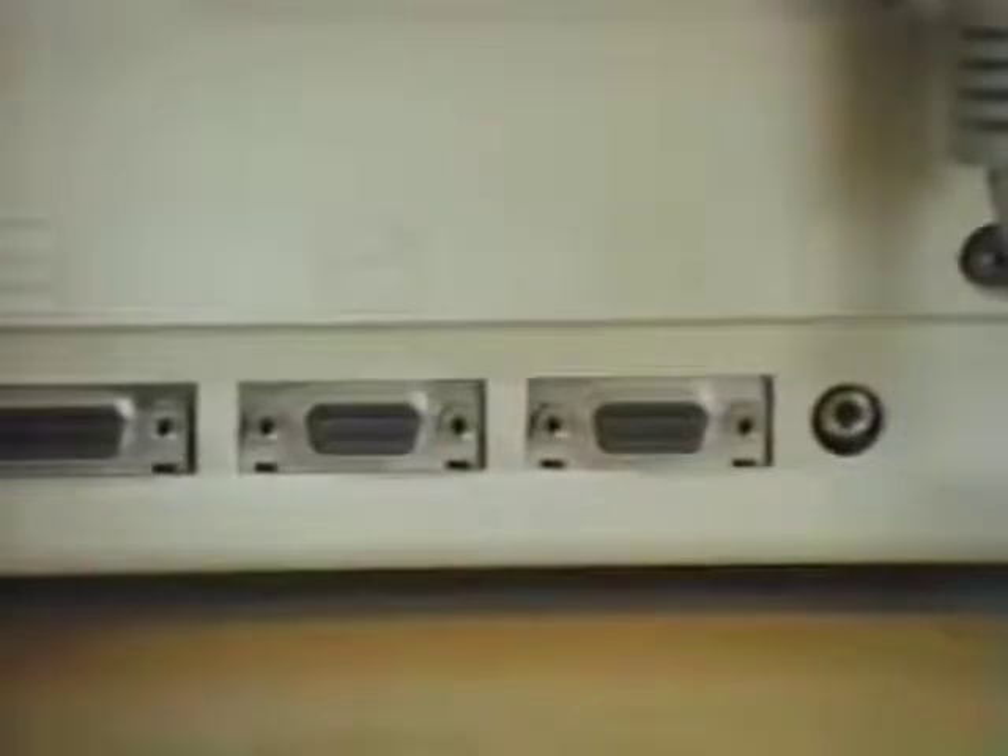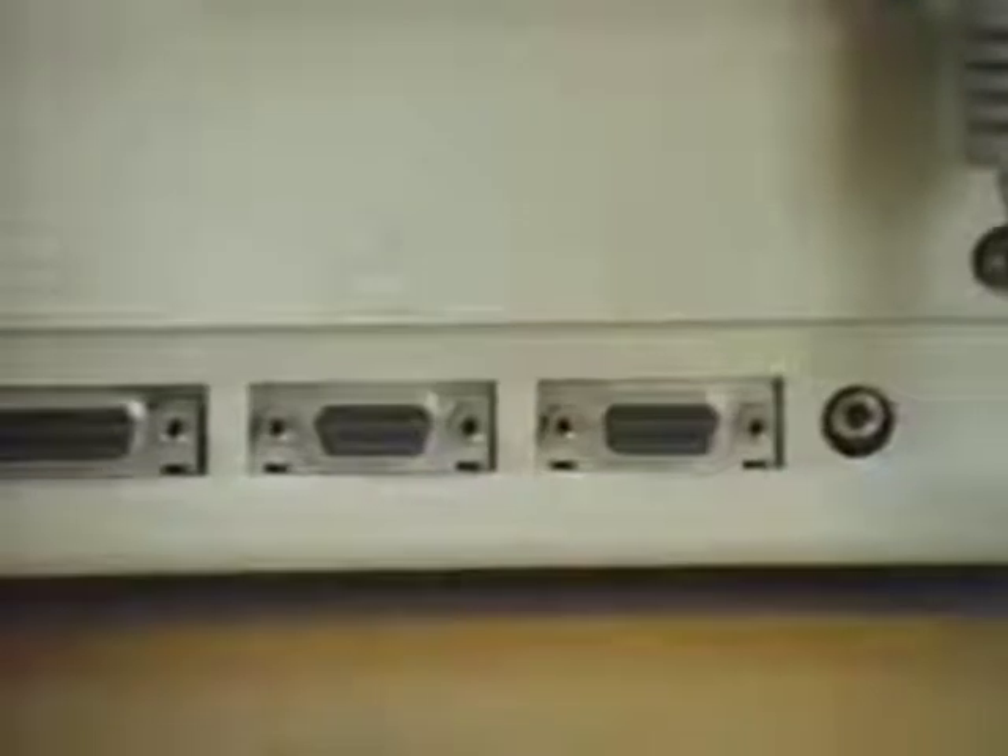At the back of Macintosh, you'll find two built-in ports for connecting a printer, a modem, or to Apple Bus — Apple's own local area network — as well as a dedicated port for an external disk drive.